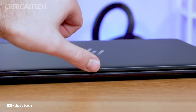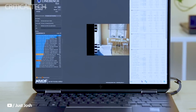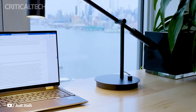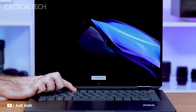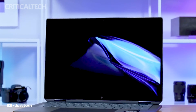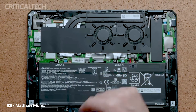In summary, HP's updated NVX 360 14-inch laptop combines cutting-edge hardware with thoughtful design, offering users a versatile computing experience that meets the demands of modern workflows and lifestyles. Whether you prioritize performance, connectivity, or portability, these laptops deliver on all fronts, making them a compelling choice for consumers seeking a premium computing solution.